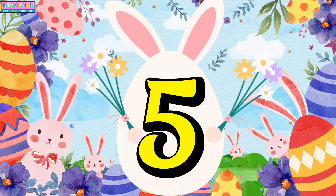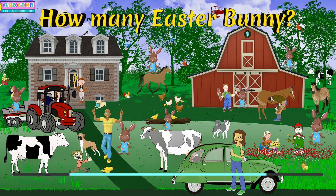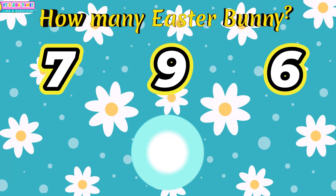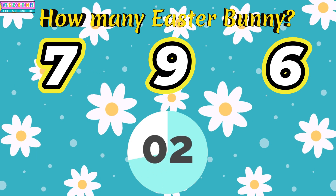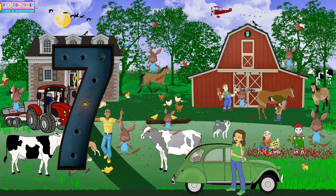Question number five. How many Easter Buddies? Seven!